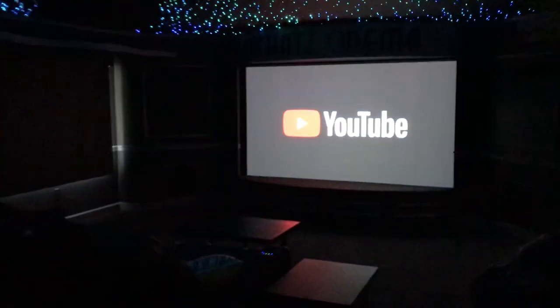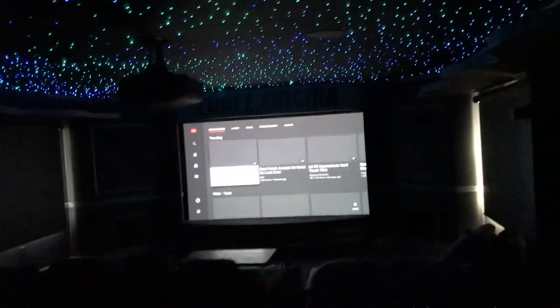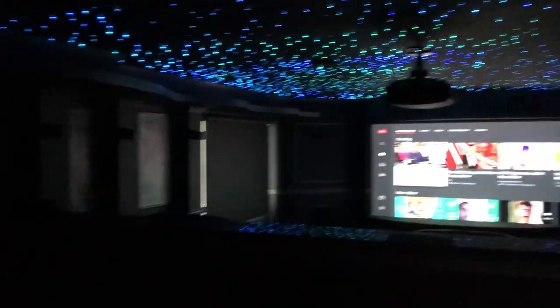Let's go ahead and load YouTube on the Roku. Alright, that's loading up. The star ceiling is really cool — you can't really get a good appreciation on camera for how cool it looks.